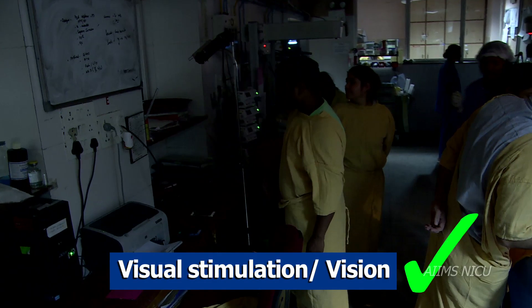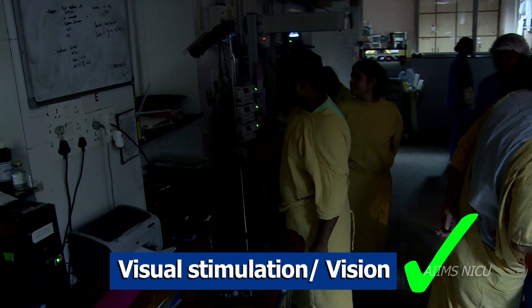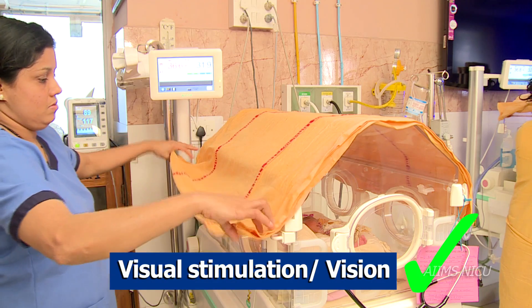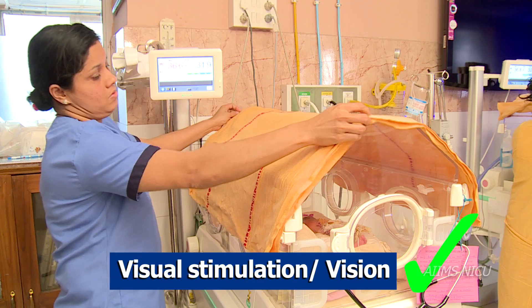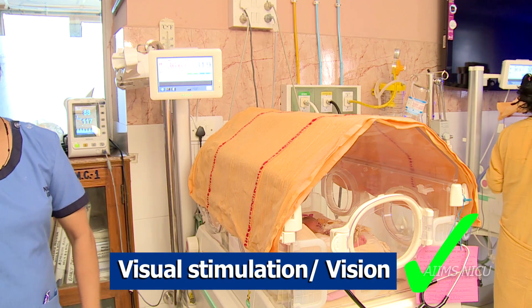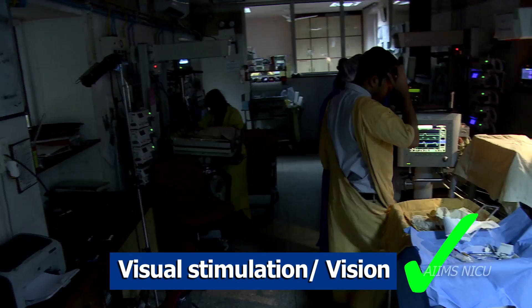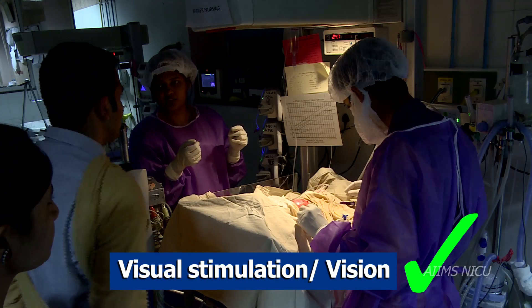Lights should be dimmed during the day if there are no procedures. Encourage a day-night light system in the NICU to develop the circadian rhythm. The incubator should be covered with a thick cloth, especially for a very preterm infant, to prevent any direct light entering the incubator. Covering eyes of infants during phototherapy is a must, and the use of focal or spotlights during procedures is preferable.